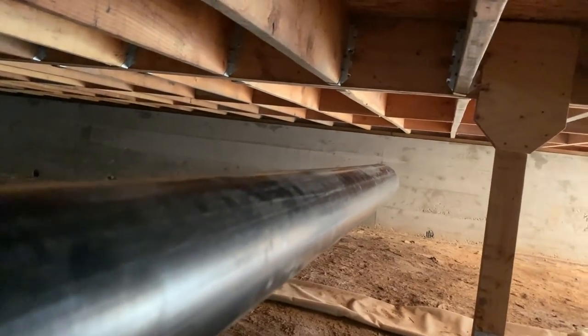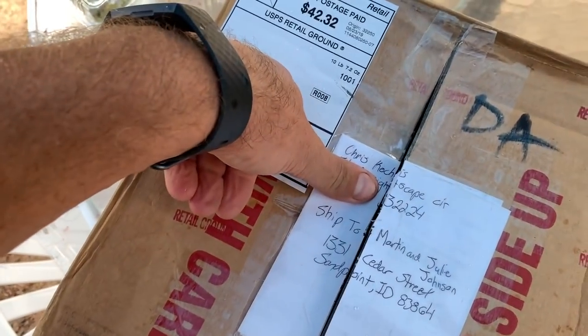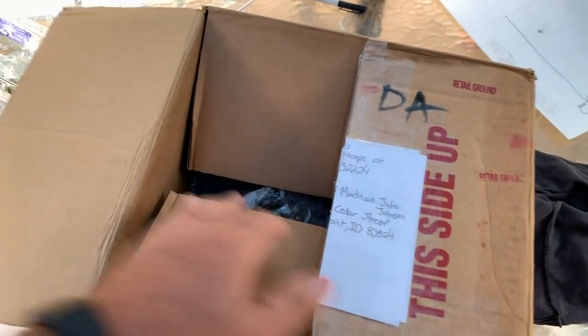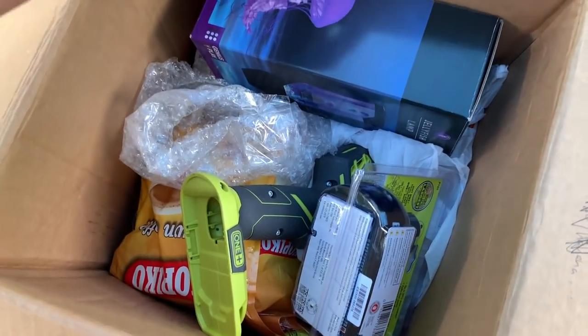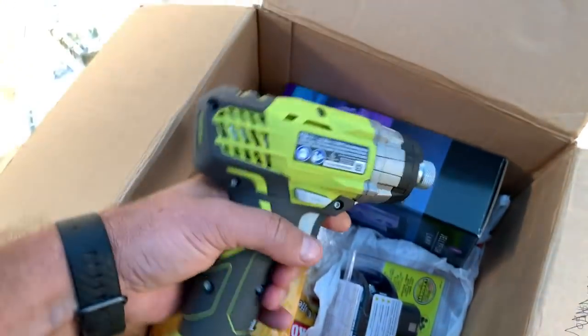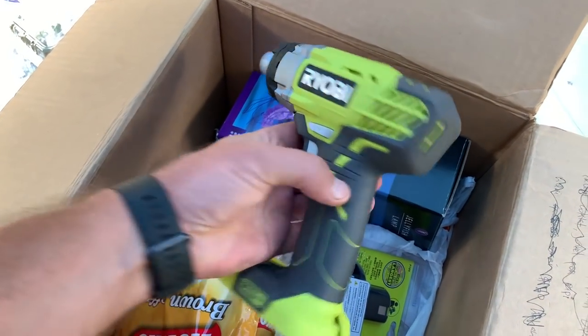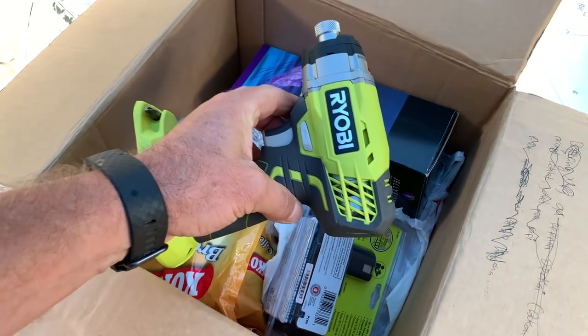We've got a little rain delay, so I'll show you what was in this package sent from Chris in Florida. Check this out — bam! That is so nice, thank you very much. I don't have one of these and it's going to come in handy — I'll actually use it today in our plumbing project.